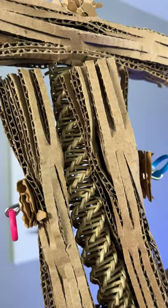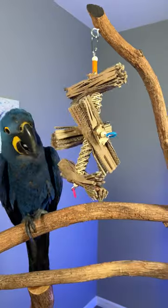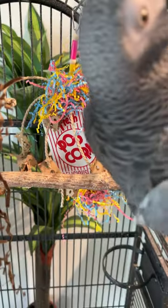And while it's not long-lasting, it is one of the safest things you can provide your birds, given that it is fresh and clean cardboard.